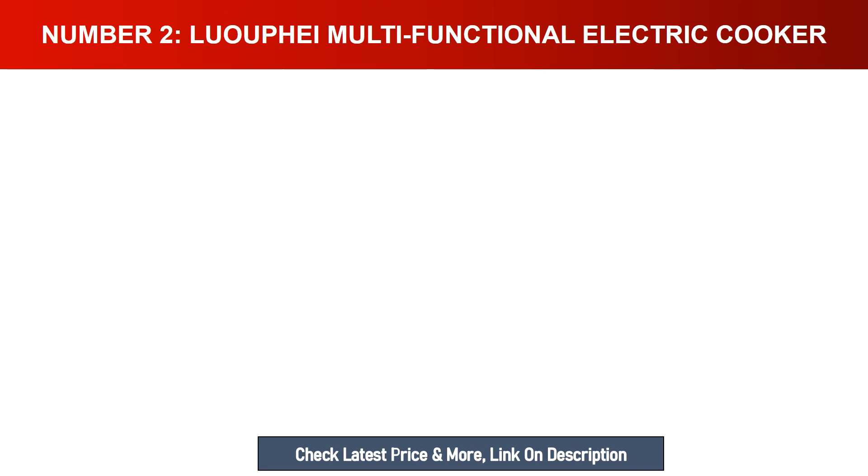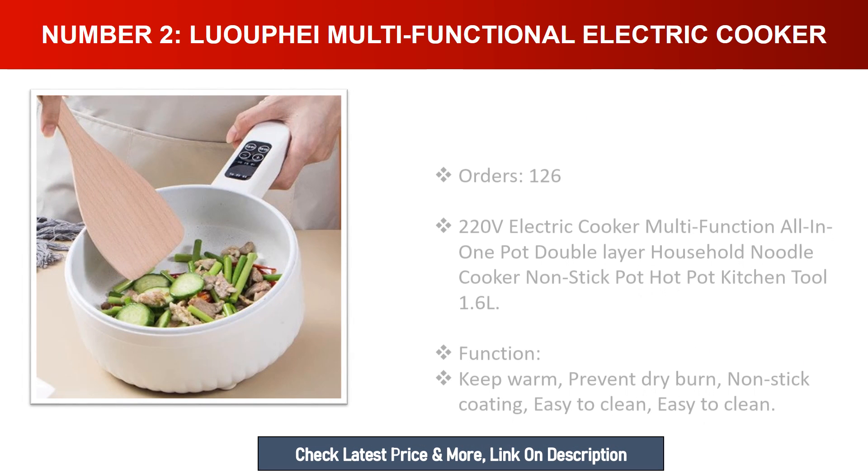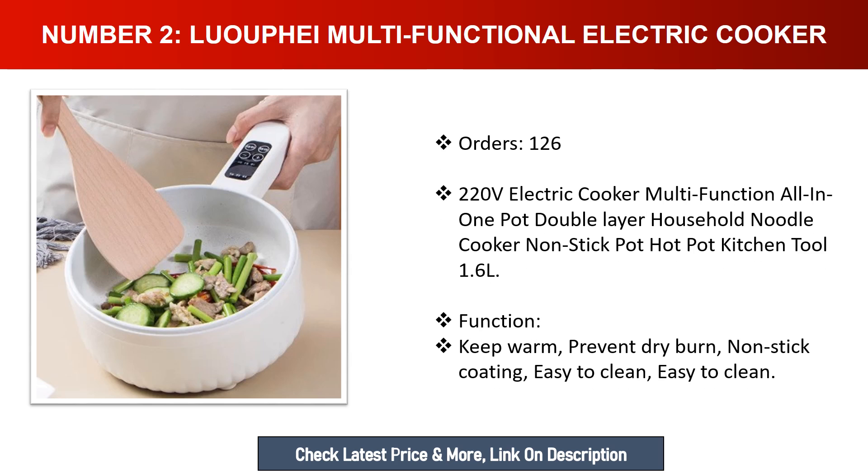Number two: Luafii multifunctional electric cooker — 220V, multifunction all-in-one pot, double layer, household noodle cooker, non-stick pot, hot pot kitchen tool, 1.6 L capacity. Functions include keep warm, prevent dry burn, non-stick coating, and easy to clean.